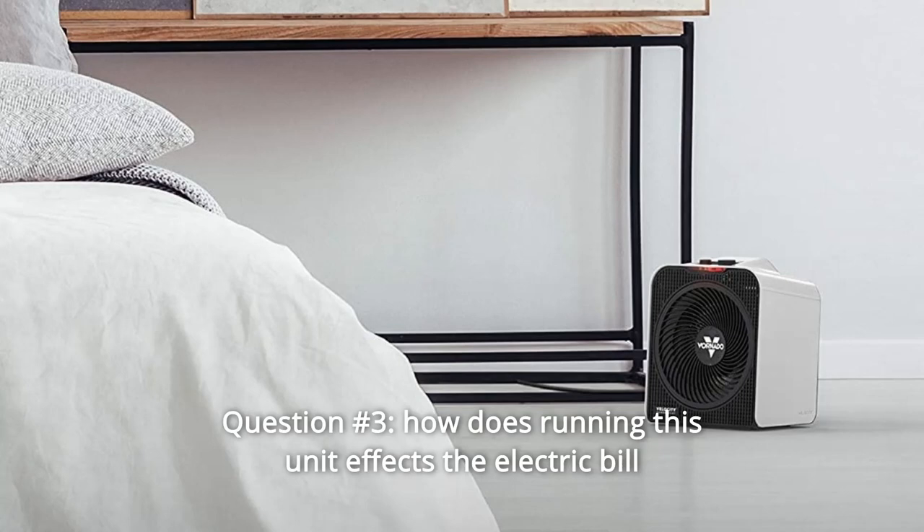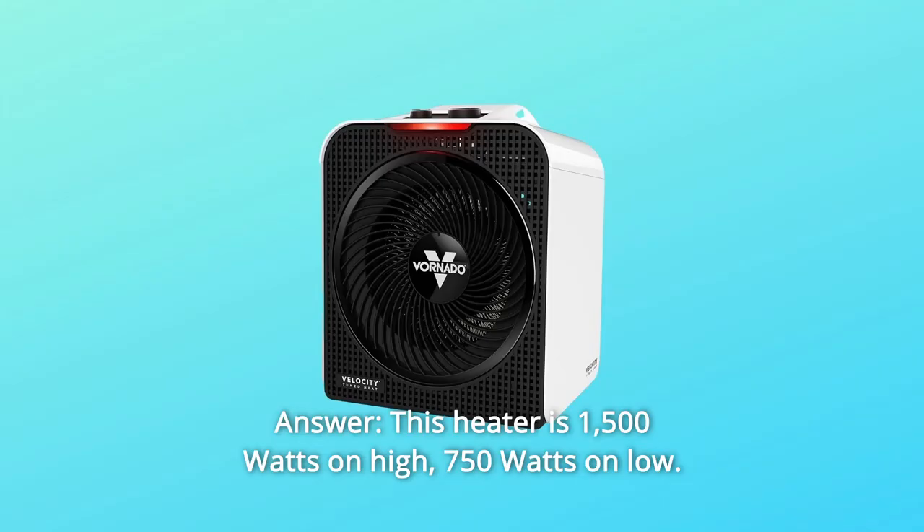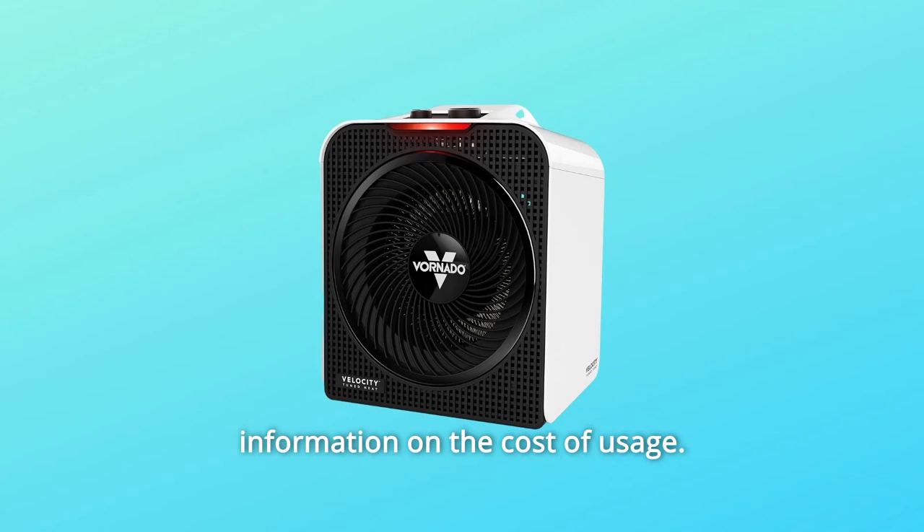Question 3: How does running this unit affect the electric bill? Answer: This heater is 1,500 watts on high and 750 watts on low. You will need to contact your electric company for more accurate information on the cost of usage.